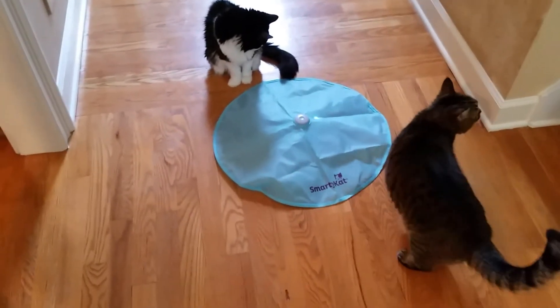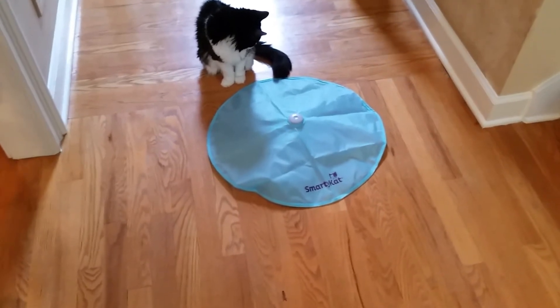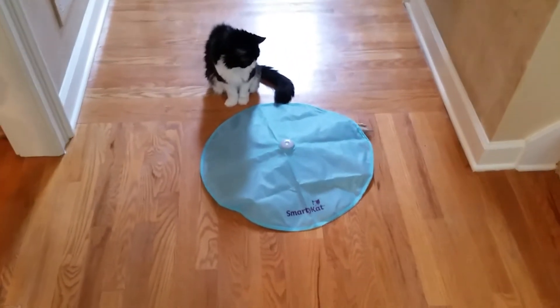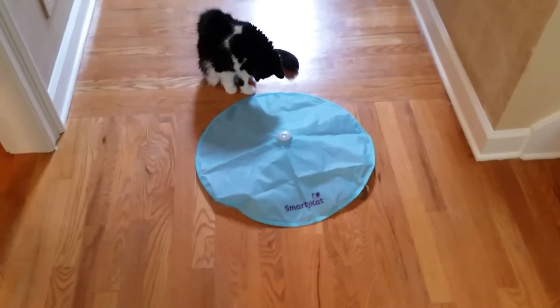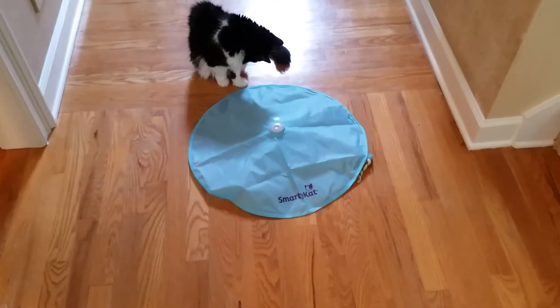It's got a bigger net or parachute than the Undercover Mouse. It's got lights that the Undercover Mouse doesn't have. Still takes three AA batteries, but the little device, instead of just being a stupid little piece of plastic, it's a furry thing with something sticking off of it.